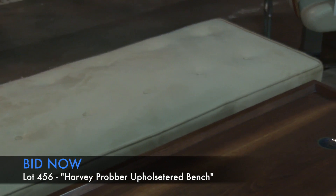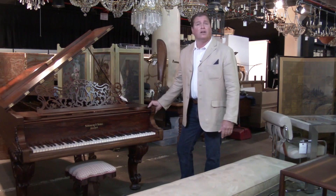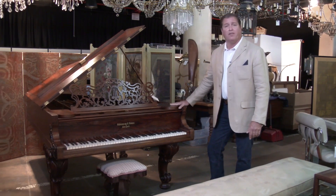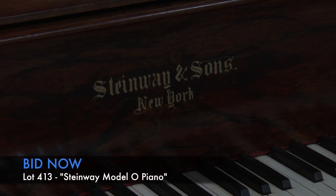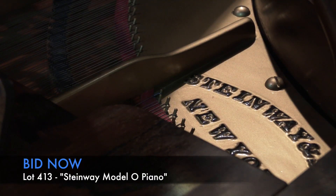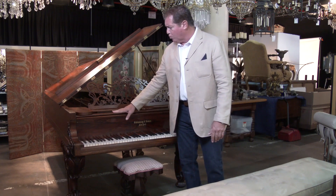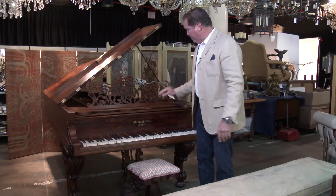Walking over to pretty much one of the better items of the auction: our 1859 Steinway, the first parlor grand piano ever made. This particular piano is in fantastic condition, has a great rosewood case, and comes with the matching bench — all made in 1859.